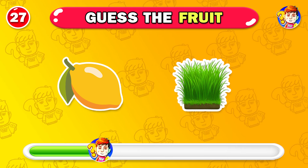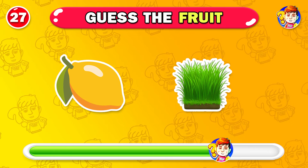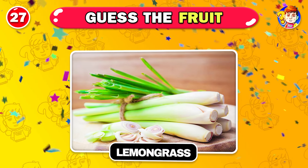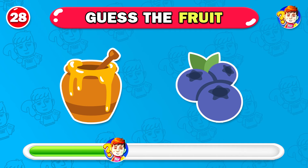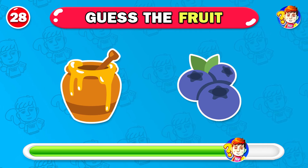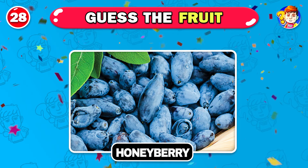Do you recognize this vegetable? It's lemongrass. Do you know this fruit? Excellent — this fruit is honeyberry.